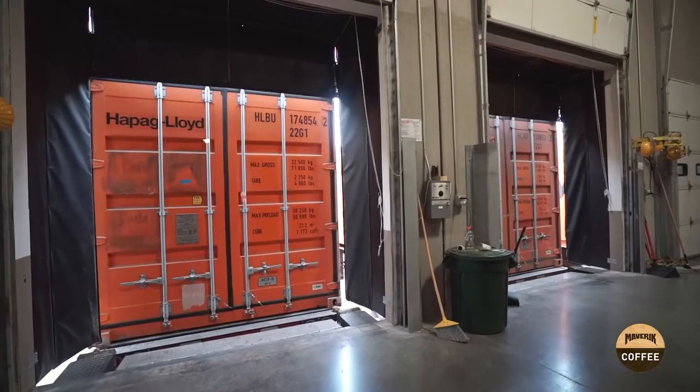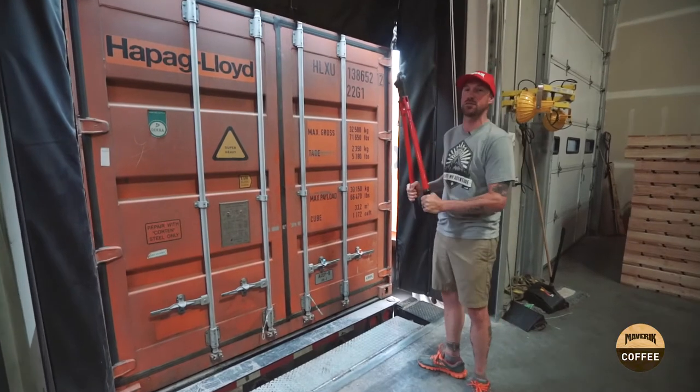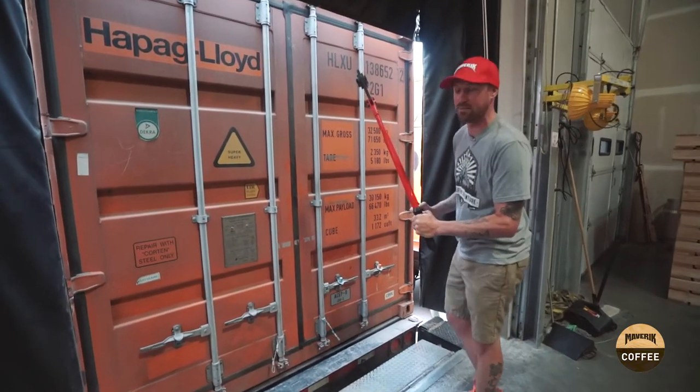We send the beans that meet Maverick's high standards to America. This container has crossed all of the seas and has made it to us here in Portland, and we're going to open it up.